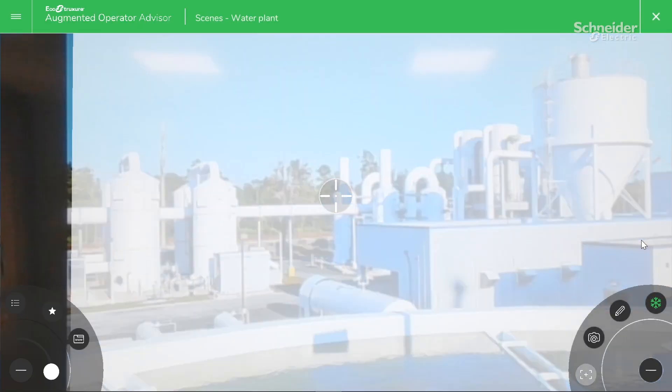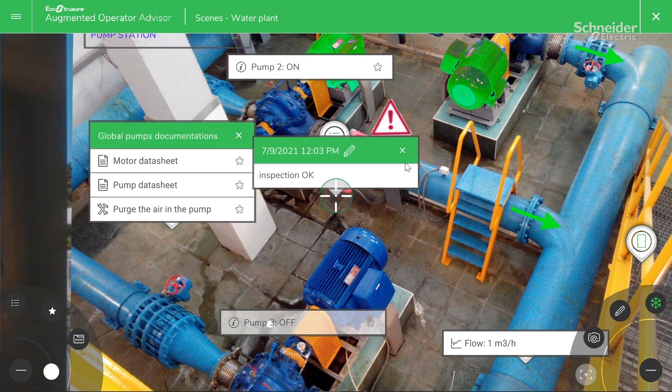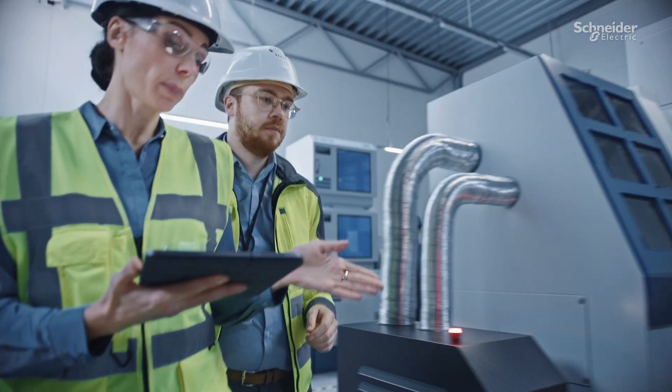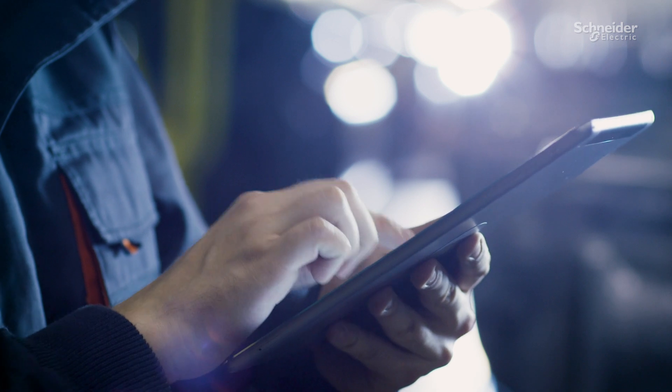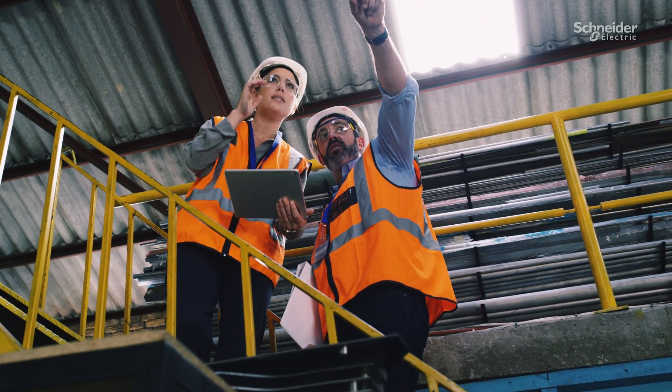EcoStruxure Augmented Operator Advisor all but eliminates this wasted time, with online access to manuals, operating information, and equipment status. Users are presented only with relevant information based on their role and location within the plant, avoiding information overload and allowing them to get on with the job.